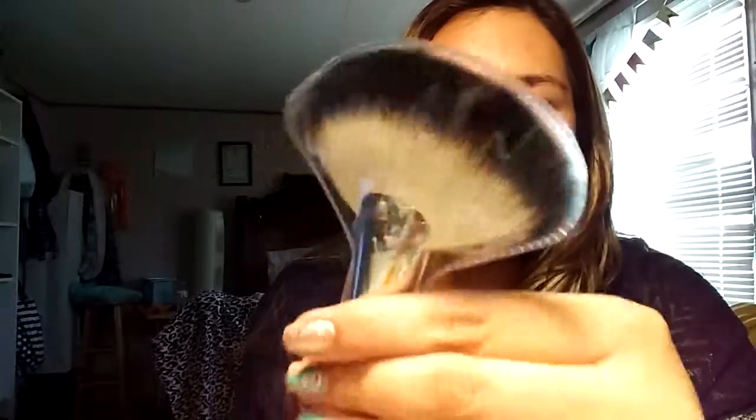I literally ordered them on Thursday and I already got them, so that's crazy. So let me show you guys. This comes with a fan brush here. I've been trying to get my hands on one of these forever, but they're always out of stock. A stippling brush and a foundation brush.